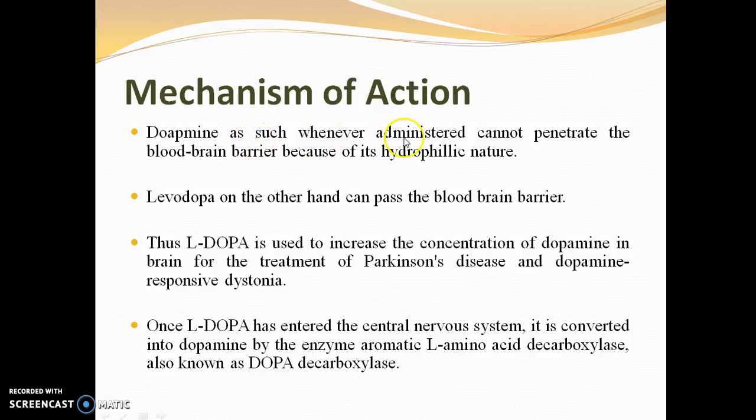Dopamine, when administered as such, cannot penetrate the blood-brain barrier because of its hydrophilic nature. Levodopa, on the other hand, can pass the blood-brain barrier. Thus, levodopa is used to increase the concentration of dopamine in the brain for the treatment of Parkinson's disease and dopamine-responsive dystonia.